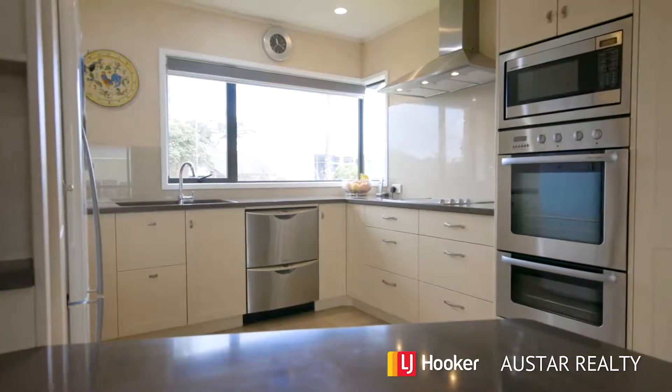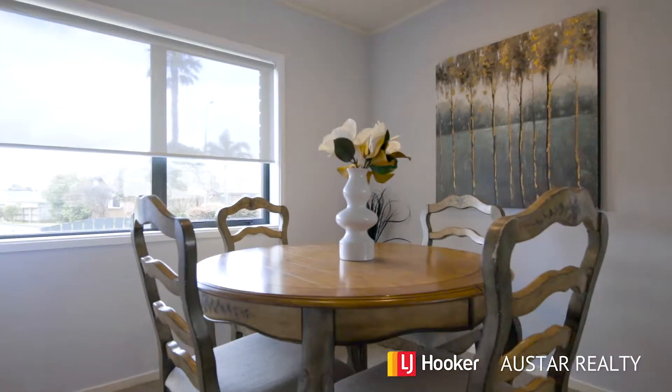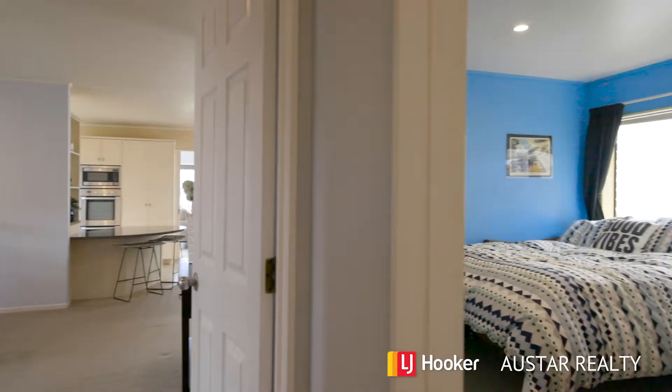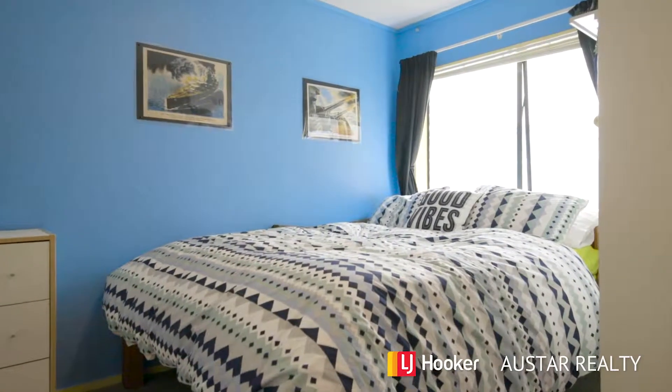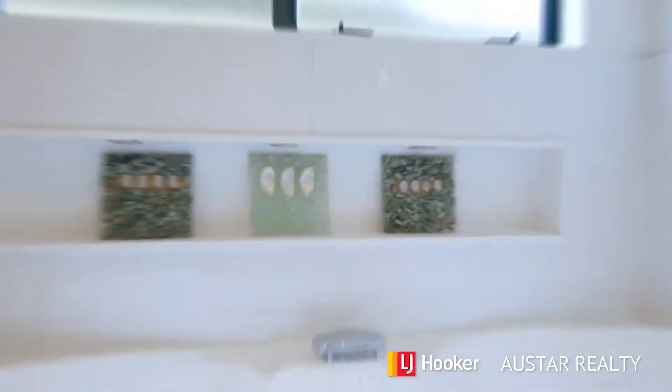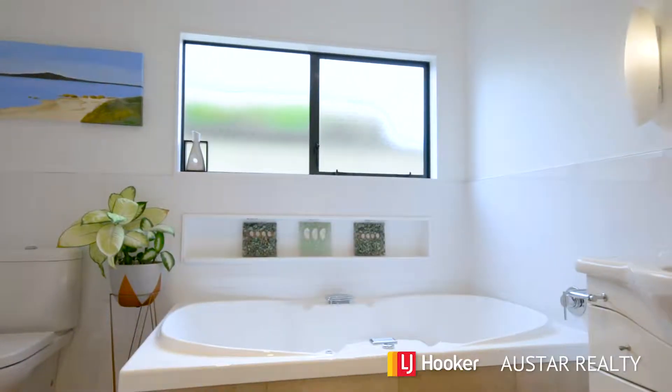27 Suncrest has an awesome layout. Four bedrooms, three of which are larger than the usual. Two good-sized living areas and lots of family space. And of course, we have fully fenced — nice and secure for the kids and the pets.